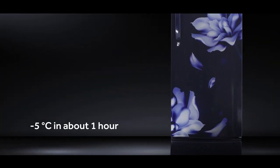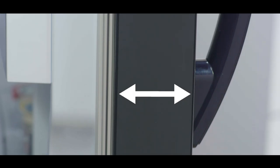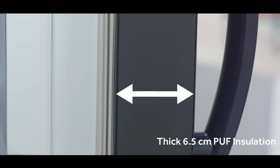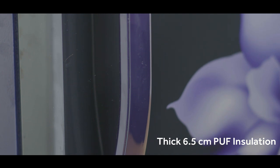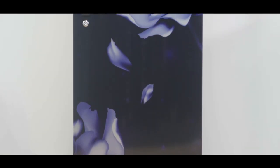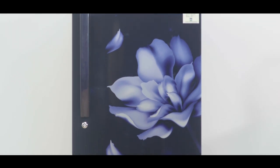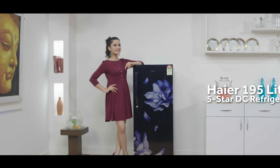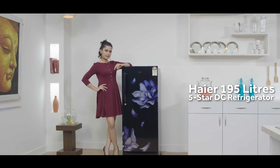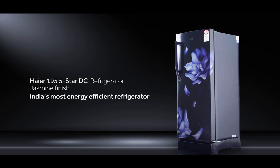Quick enough to give you chilled beverages instantly, the new 5-Star DC has an insulation thickness of 6.5 centimeters, which helps cool objects faster when compared with other conventional refrigerators in the industry. Bring home the new stylish and compact superstar of direct cooling — the Haier 195-litre 5-Star DC refrigerator.